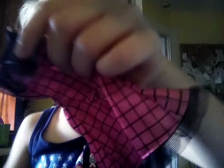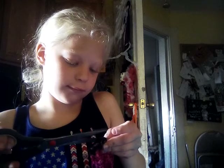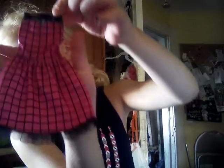The dress is out. There are little things right there I've got to cut off. So here's the lovely, pretty, pretty, pretty outfit — the dress! That's the dress.